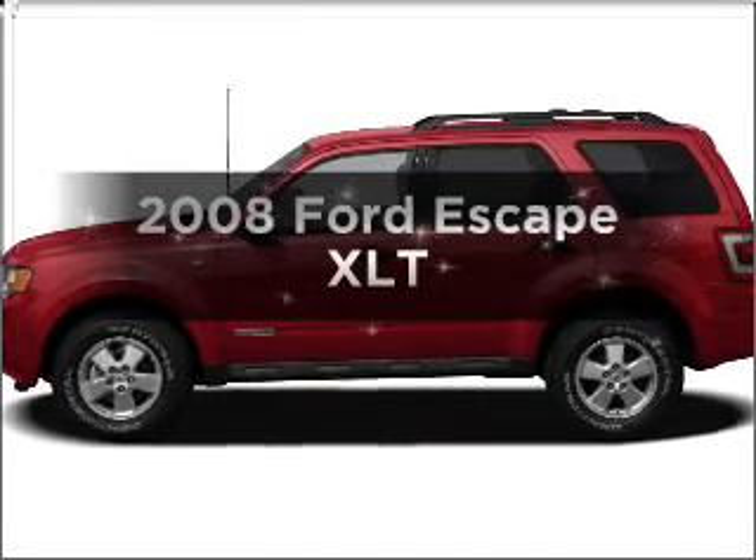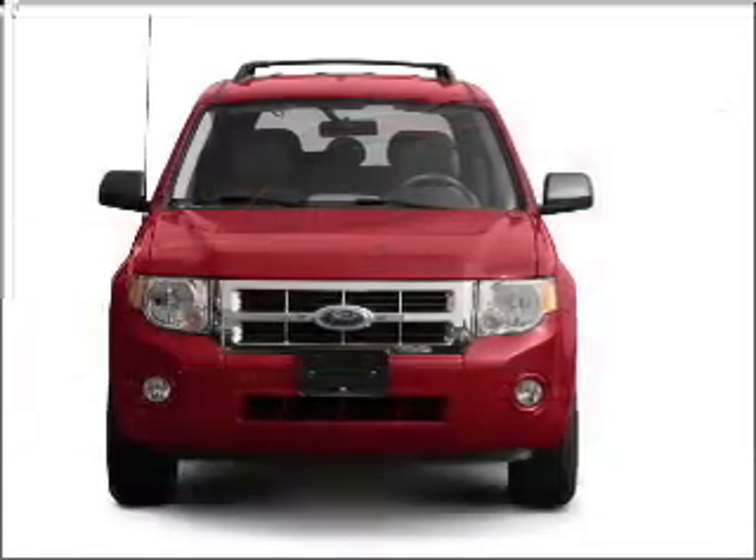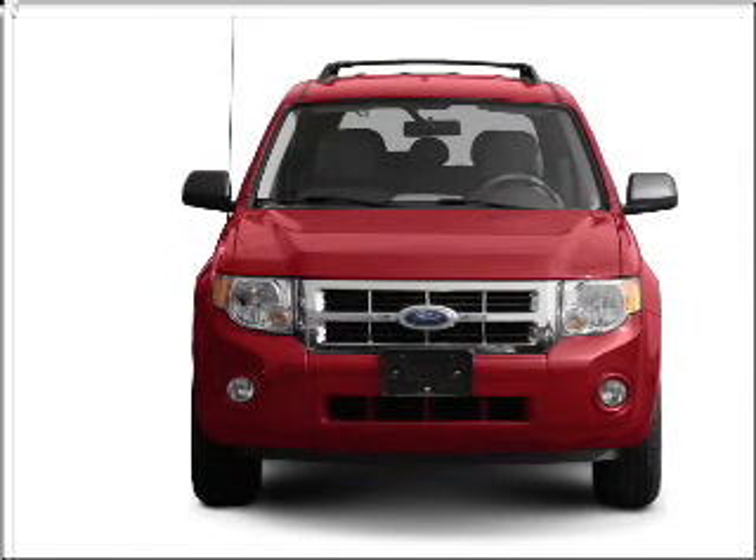Check out this 2008 Ford Escape. If you're looking for a first-rate auto, this one could be yours today. With a solid six-cylinder engine connected to a smooth-shifting automatic transmission,